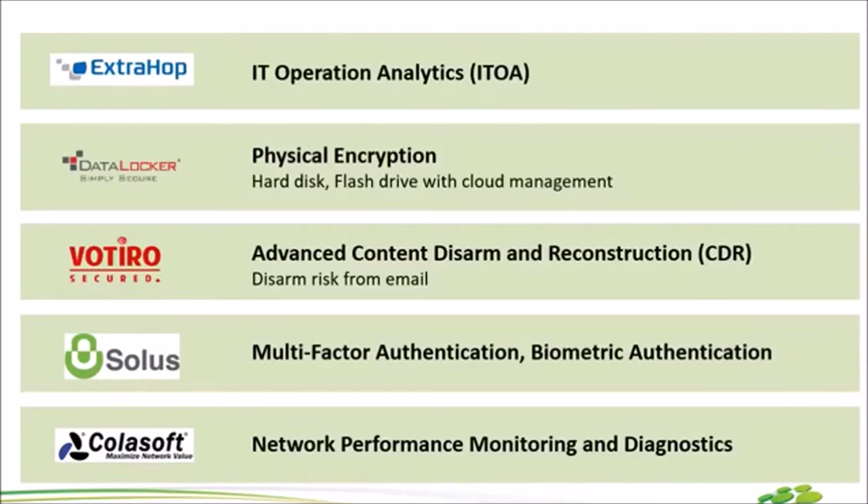เรากลับมาที่หน้าตัว ExtraHop แป๊บนึง เมื่อกี้เรามีตัว SolarWinds, AppDynamics พวกนี้คือ Monitoring Tool แต่ ExtraHop ทำได้มากกว่าแค่ Monitor ExtraHop คือ ITOA หลายๆ คนอาจจะเคยได้ยินลูกค้าบ่นมาว่าระบบช้ามาก มี User Complain มา แต่หน้าจอ Dashboard ทุกอย่างเขียวสครีนดีหมดเลย แต่มันต้องมีอะไรเกิดขึ้นแน่นอน เพราะว่า User แจ้งมาตลอดเวลา เอาตัวนี้เลย ExtraHop เข้าไปจับดู เขาสามารถ Decode ดูเลยว่า Package Traffic ที่เราส่งมามีอะไรอยู่ในนั้นบ้าง